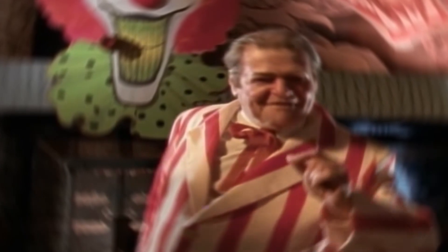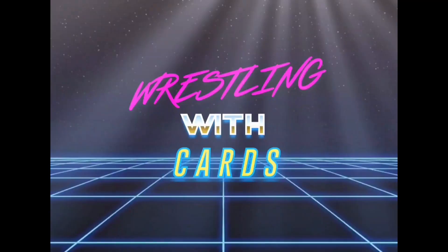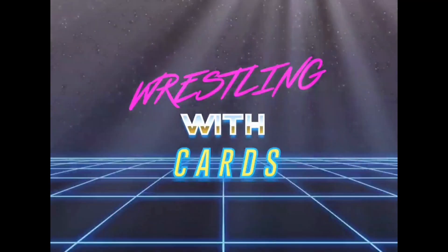We're going bargain shopping today — great stuff for a great price. Slabs for everyone, slabs in every flavor. Pick the right door and you go free, pick the wrong door and there's a penalty. We also have some random magazine cards — one of these things is not like the other — in the July 2021 episode of the Wrestling Card Market Watch. Let's get it.